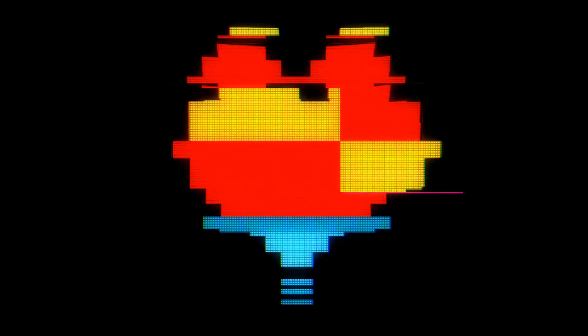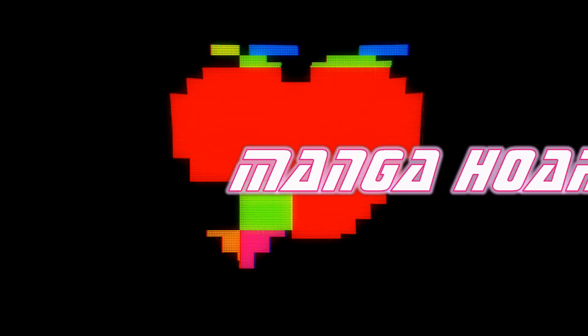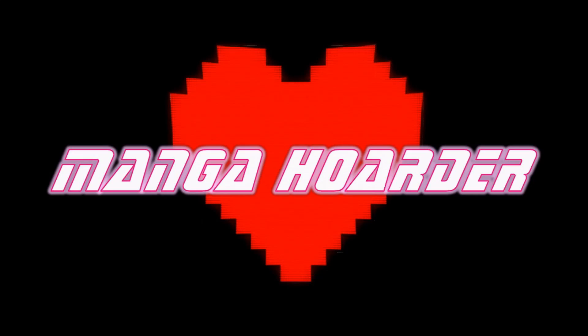I got books! Hi, welcome back to my channel, MangaHoarder. My name is Laura, and today I'm doing an unboxing haul video.